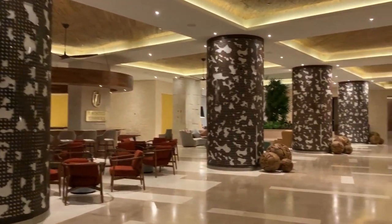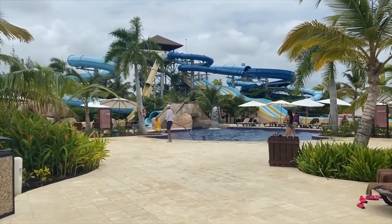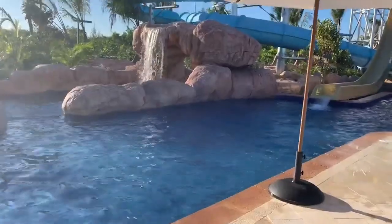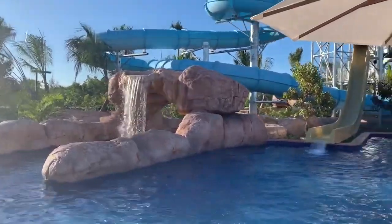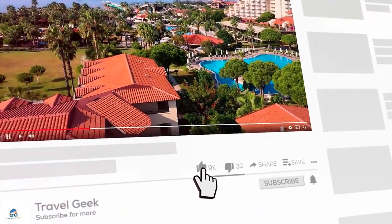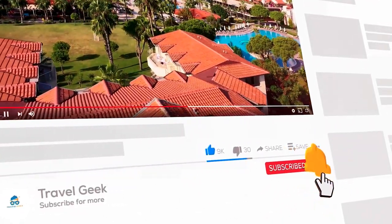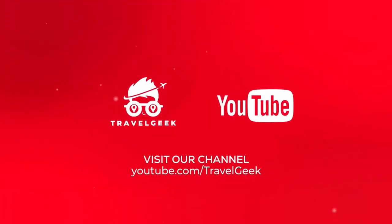The hotel has almost flawless reviews as there are very few complaints. The waterpark is the most praised aspect of this resort, with many saying that the kids will definitely have fun here. Make sure to check this place out. Please give this video a like and subscribe to my channel Travel Geek and hit the bell icon for more amazing destinations. Until next time, ciao!